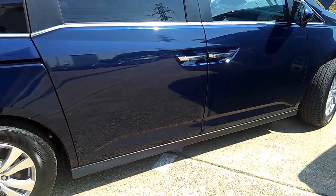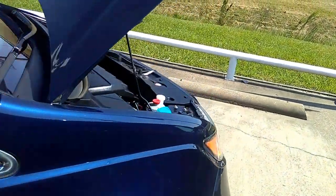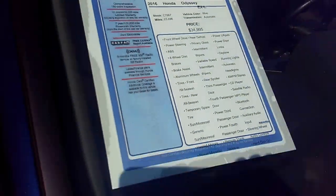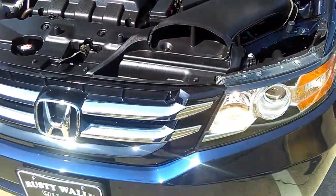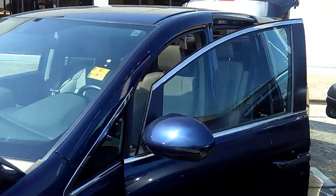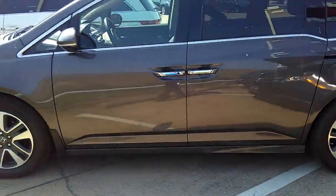We do take trade-ins and we have some of the lowest interest rates. Here's the window sticker: thirty-four thousand nine hundred and ninety-five dollars. These are the options it comes with. The red tag price is thirty-one thousand seven hundred and eighteen dollars. Give us an opportunity to earn your business.